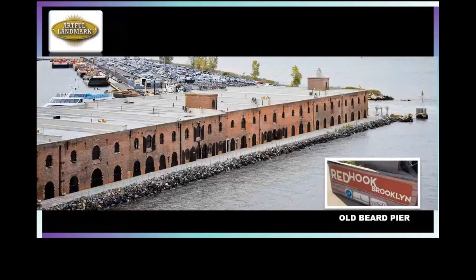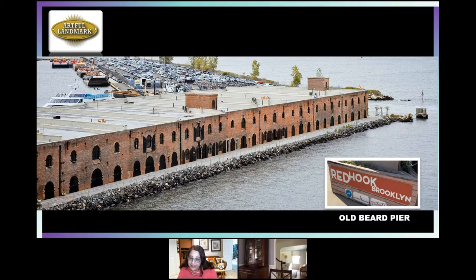Let's start off in Brooklyn. This is the western coast of Brooklyn, which faces Manhattan. From this venue, you can see the Statue of Liberty and really the whole lower New York skyline. Franklin is just about to talk about the architecture here, which is from the 1800s. This is Old Beard Pier — named after the family who founded it.